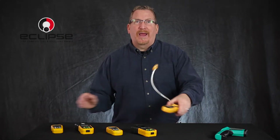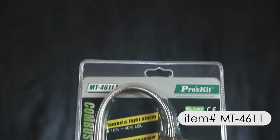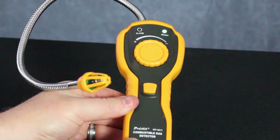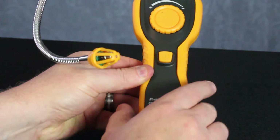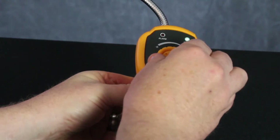Next up is our MT4611 combustible gas detector. This unit is ideal for those who need to identify the presence of natural gas, methane, ethane, propane, butane, acetone, gasoline and many other volatile and dangerous gases.